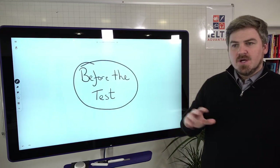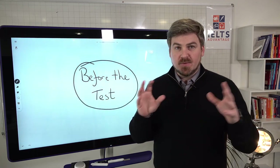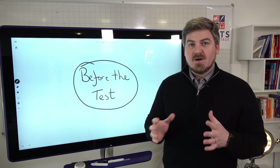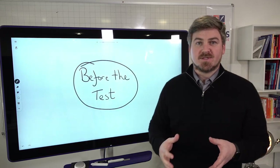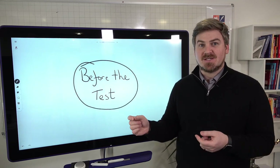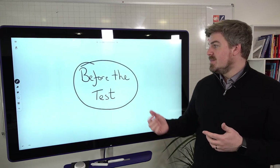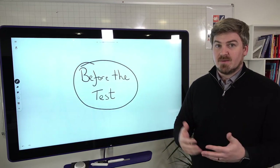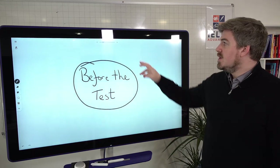Before the test: there's no point giving you tricks or strategies to keep track if the fundamentals aren't in place. One of the main reasons you're struggling to keep track is because you're not doing these foundational things. Tricks are useful, but unless you do these things before the test, you will always lose track and never perform to the level you really want.